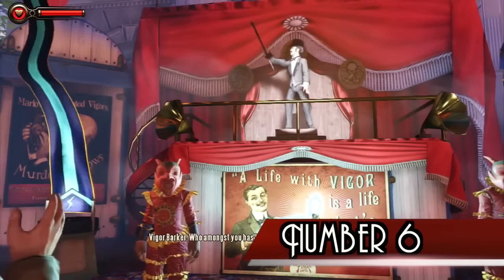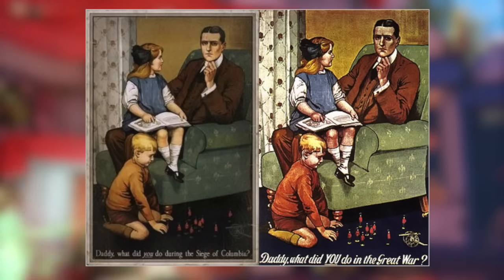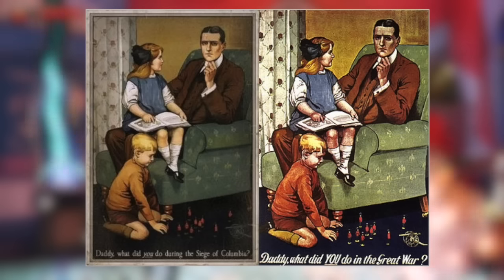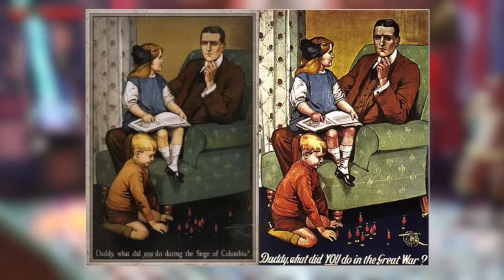Number 6. The propaganda posters featuring a little boy playing with toy soldiers and a little girl sitting on her father's lap asking him, "Daddy, what did you do during the Siege of Columbia?" are based on a British World War 1 recruitment poster with the same illustration, but which reads, "Daddy, what did you do during the Great War?"